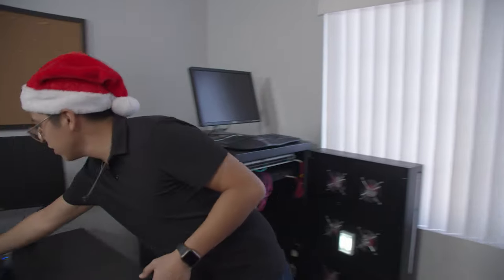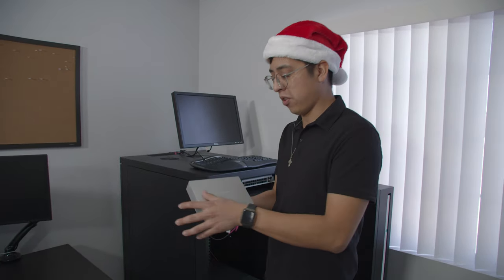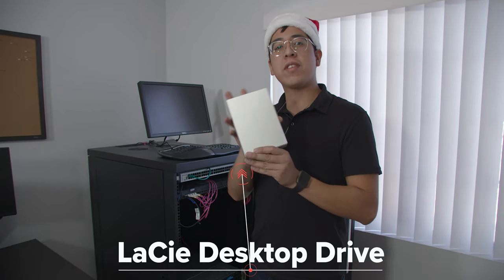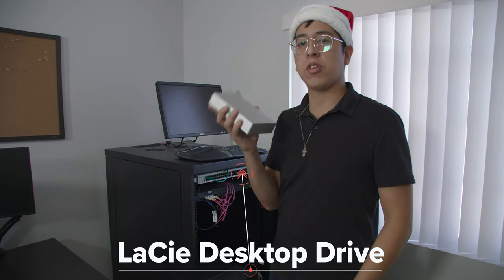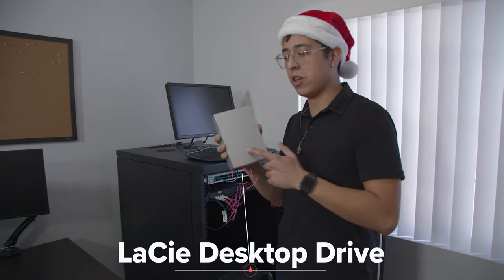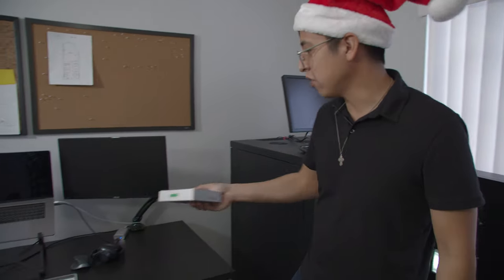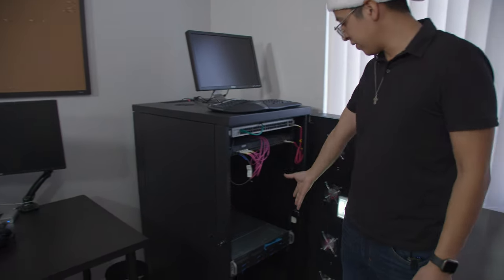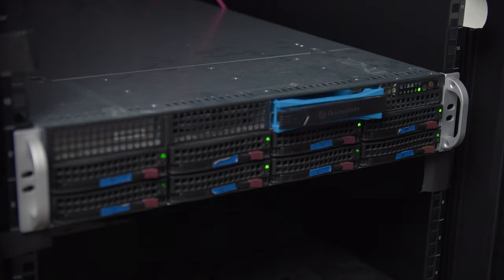We don't have to use these external hard drives anymore, but they're really good too. If you're looking for an alternative, you can find these on Amazon — they're just storage drives but really fast. If you want to video edit or photo edit, you'll want something like this. These are also great for on the go, which is why we still have them here. John still uses his because he has some stuff not yet backed up to the server. The server itself has 64 terabytes of storage, so it'll last us a very long time.